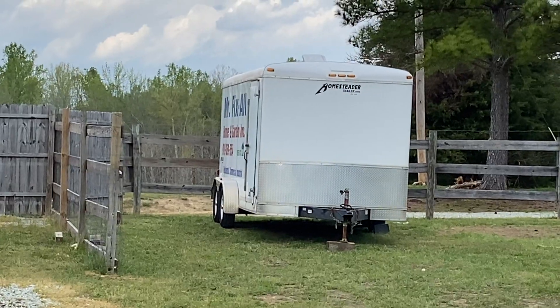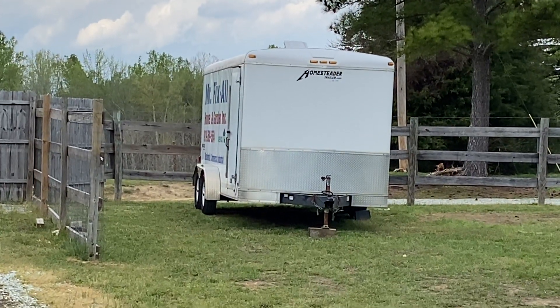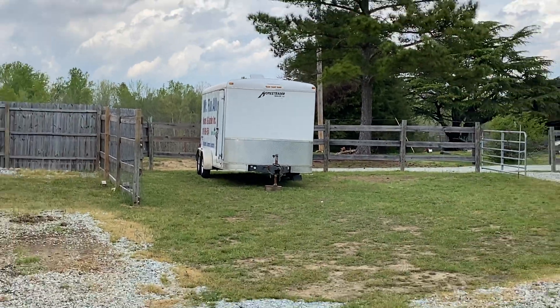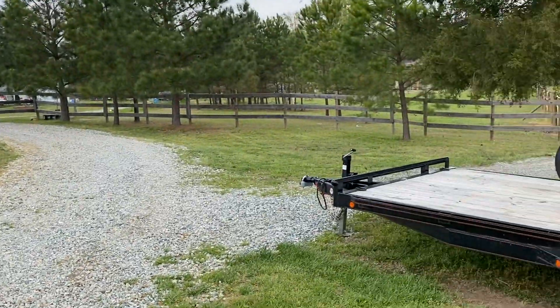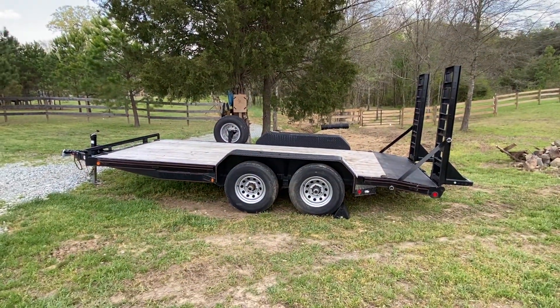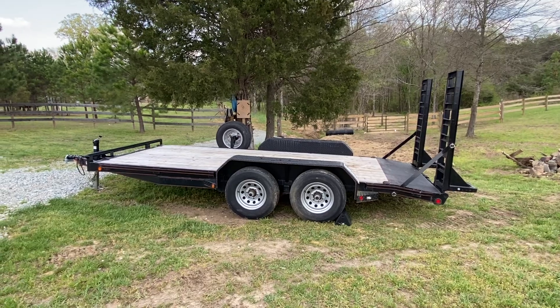I serviced that one first — the enclosed trailer, cleaned it out, organized everything inside of it. Then I serviced my equipment trailer, checked all the air pressure, and greased the bearings. This is exactly two years old now.